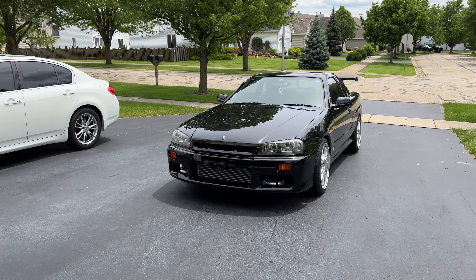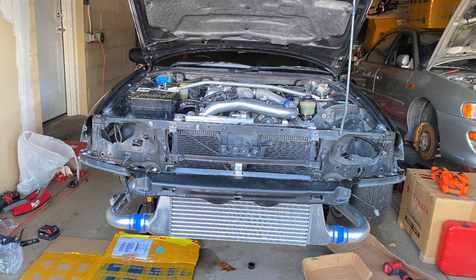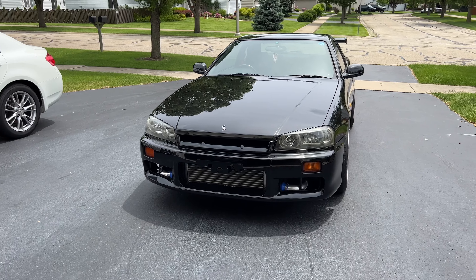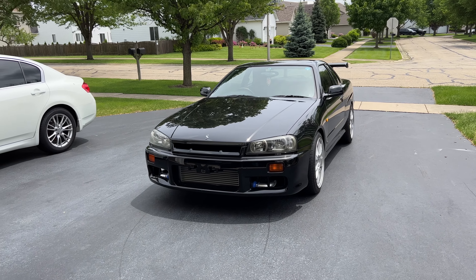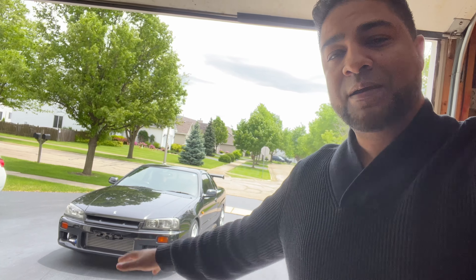A few improvements on the car since the last time — there's a new front mount intercooler, went with the Gretty front mount, so that's all brand new. Had to deform the front bumper a bit to get it to fit, but that's okay because the full GTR front end is coming very soon. The plan was to get the Nismo Z Tune, I had it on order and was waiting a couple of years, but I got tired of waiting — canceled that order and went with the original OEM GTR front end.